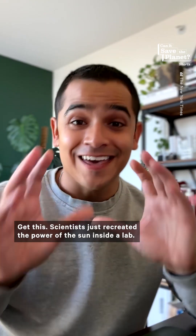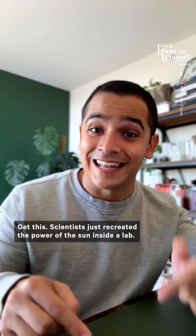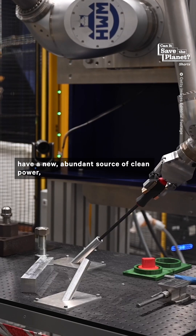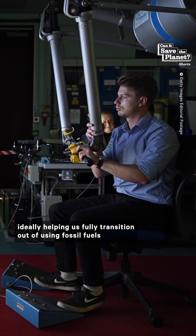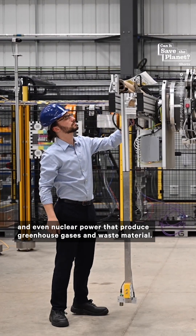Number one is fusion energy. Scientists just recreated the power of the sun inside a lab. Sounds extremely sci-fi, right? This means we could eventually have a new, abundant source of clean power, ideally helping us fully transition out of using fossil fuels and even nuclear power that produce greenhouse gases and waste material.